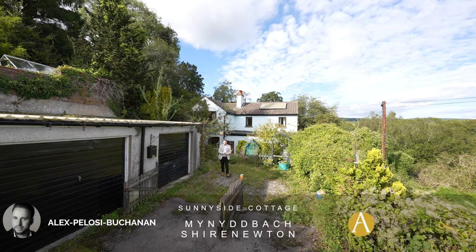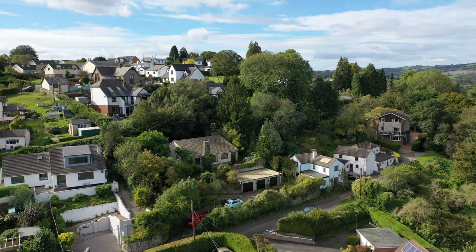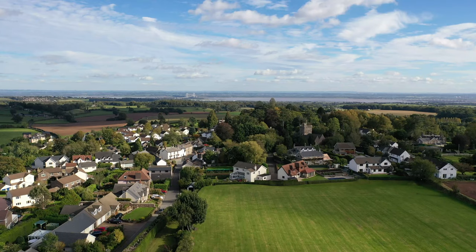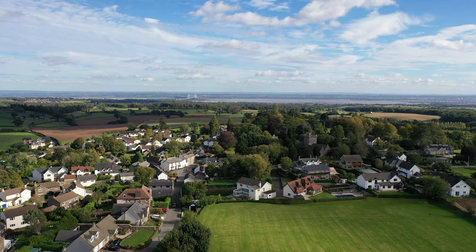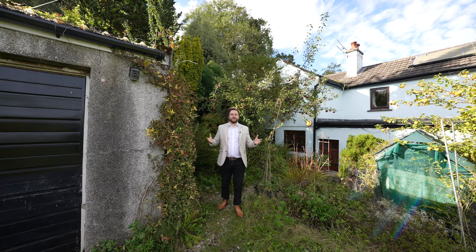Hi, it's Alex from Arch and Co here, and today I am delighted to introduce to you this delightful two-bedroom cottage located in the village of Minichbach, adjoining Shirenewton. This popular village is located on the outskirts of Chepstow. Within the village itself there is a primary school which is highly regarded, with the towns of both Chepstow and Usk within a short drive, both providing a range of amenities. So welcome to Sunnyside Cottage — let's get inside and take a look.